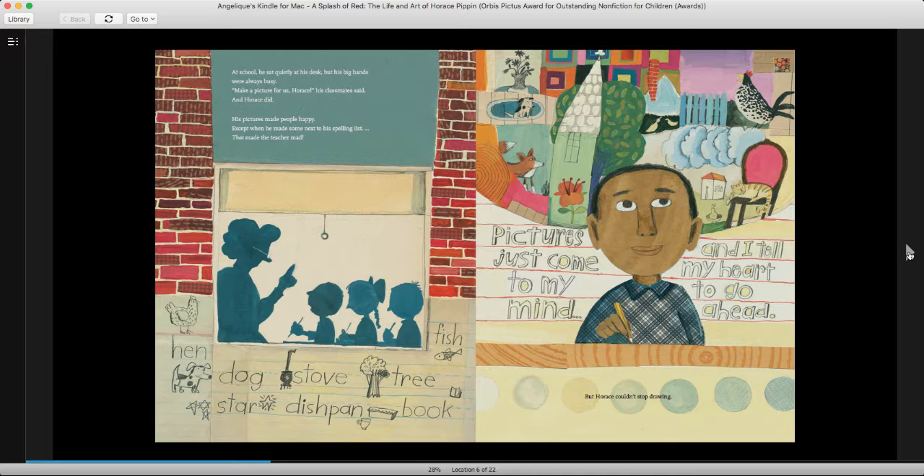Horace loved to draw. He loved the feel of the charcoal as it slid across the floor. He loved looking at something in the room and making it come alive again in front of him. He loved thinking about a friend or a pet and then drawing them from the picture in his mind. At school, he sat quietly at his desk, but his big hands were always busy. Make a picture for us, Horace, his classmates said. And Horace did. His pictures made people happy, except when he made some next to his spelling list — that made the teacher mad. But Horace couldn't stop drawing. Pictures just come to my mind and I tell my heart to go ahead.